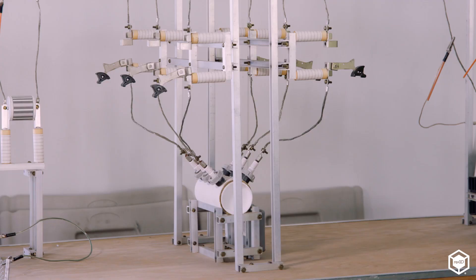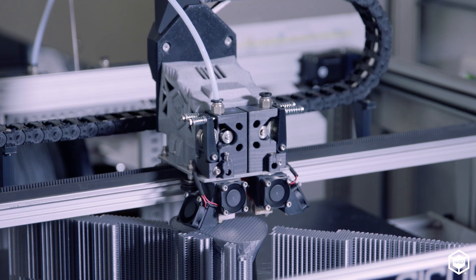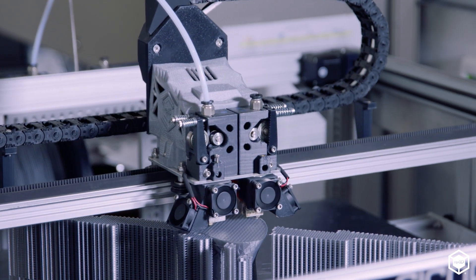We first started creating those models with cardboard tubes, spark plugs, and hot glue. When 3D printing came into the picture, we saw that it would be a fast and effective way of recreating those 3D models in a much more efficient manner.